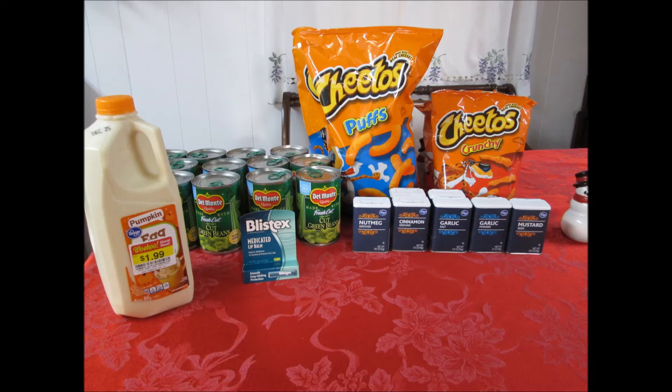I also wanted to mention another deal on the buy four, save four mega event — the Tropicana. We have $1.50 off two coupons that'll make that an excellent deal. Our store was sold out, so I didn't get any.